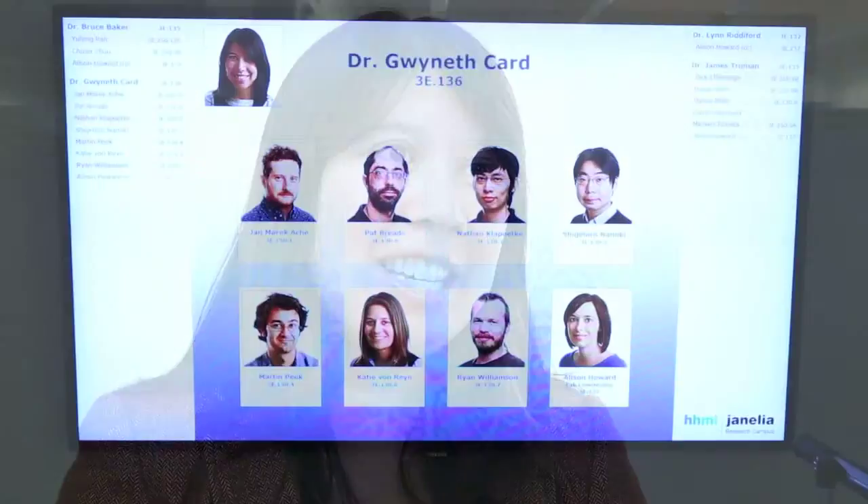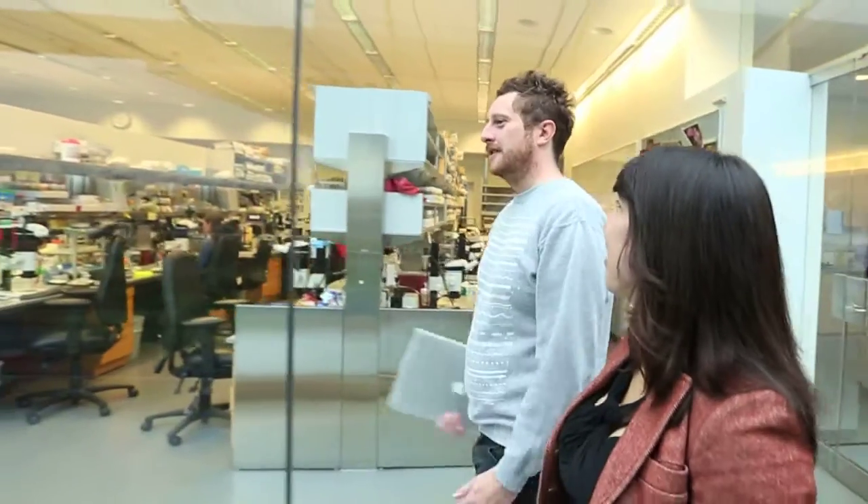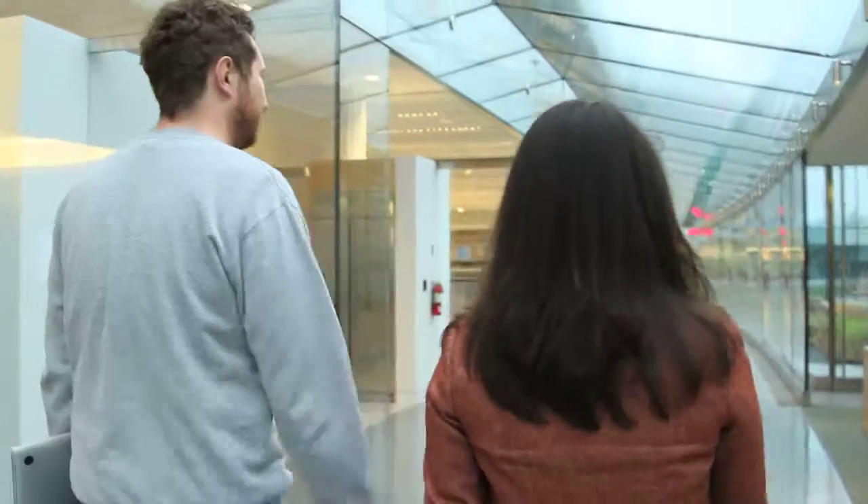Our lab really works as a close team, and the postdocs and their talents and the insights they bring are really the engine driving the team. In the big picture, we're all interested in the same thing, which is understanding at the cellular level how the brain is computing certain kinds of action decisions and then driving these motor behaviors. We all work together because everyone has slightly different expertise, and each postdoc has their own projects.